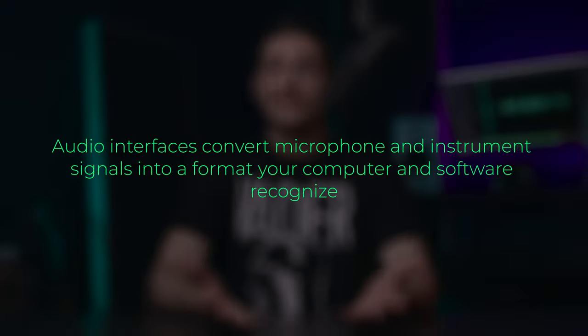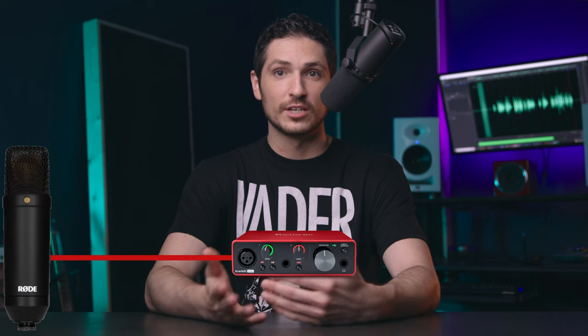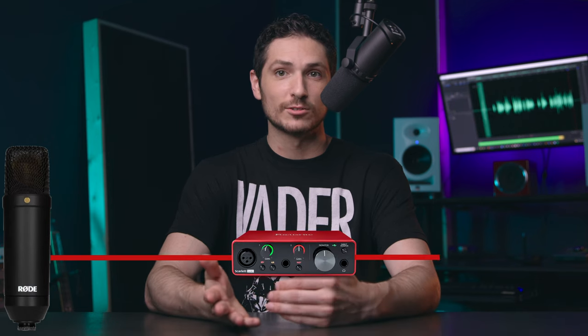For those of you who may not know exactly what an audio interface does, I'll explain briefly. Audio interfaces convert microphone and instrument signals into a format your computer and software recognize. In other words, you have an XLR microphone, but you need what you say into that microphone to be picked up and recorded so you can edit it. Your audio interface is what allows you to do this — you speak into your microphone that's plugged into your interface, and the interface converts and routes that signal to your computer.